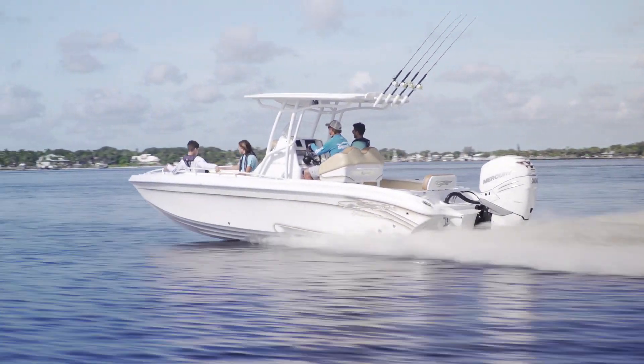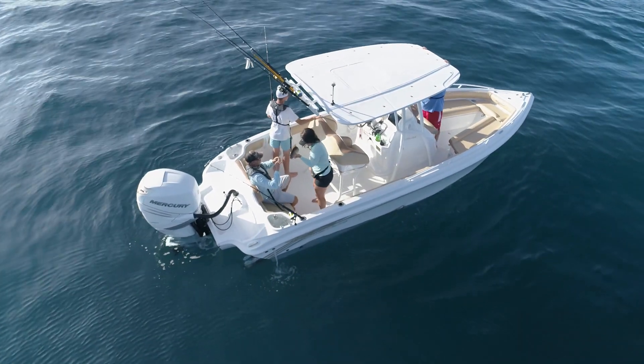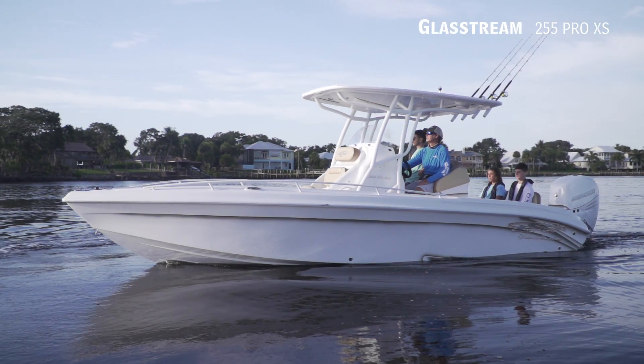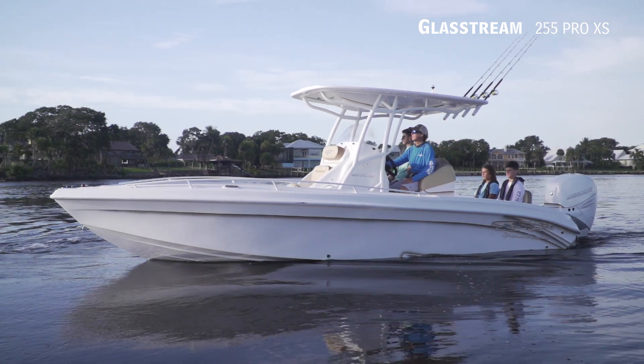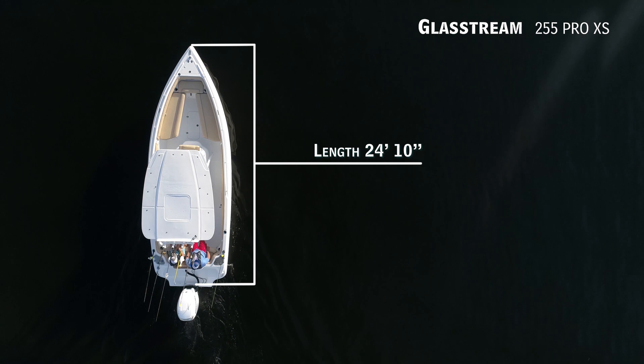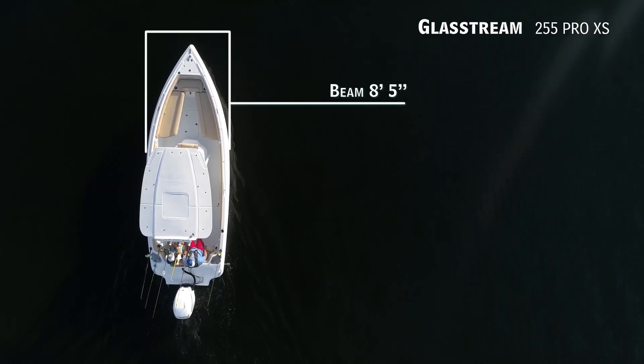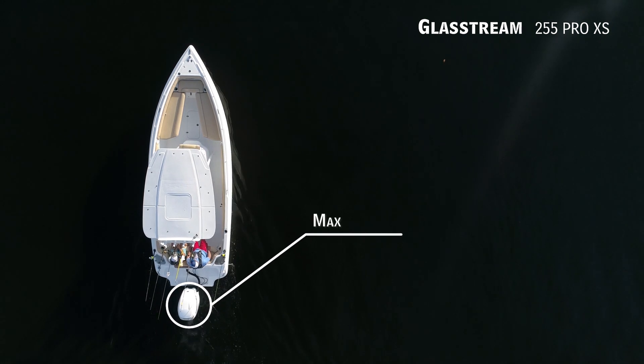Do you desire high-speed performance but still want a boat with the capability to fish offshore? If so, we'll be looking at the Glassstream 255 Pro XS — a center console boat with an overall length of 24 feet 10 inches, a beam of 8 feet 5 inches, and a max horsepower rating of 350.